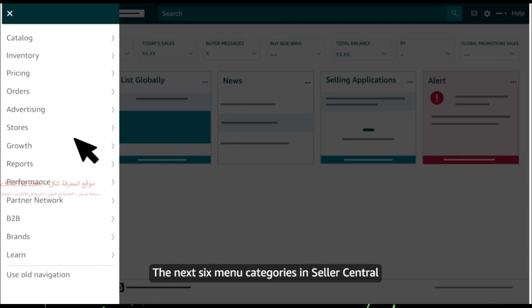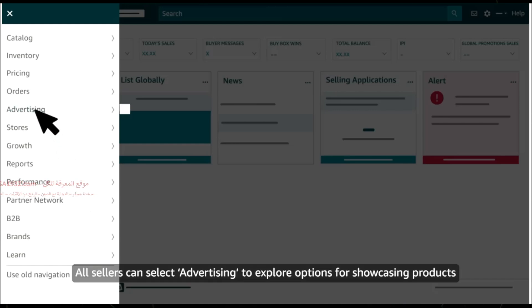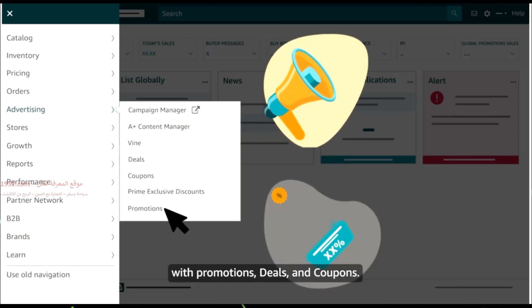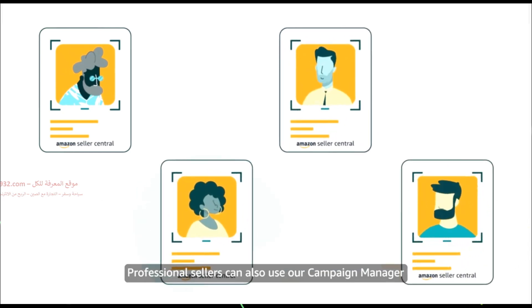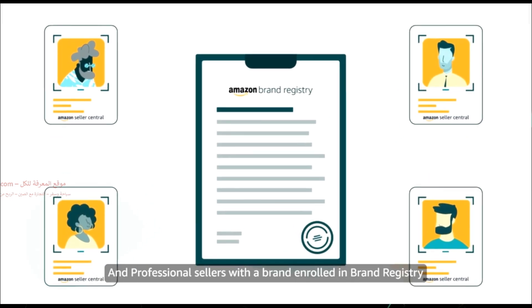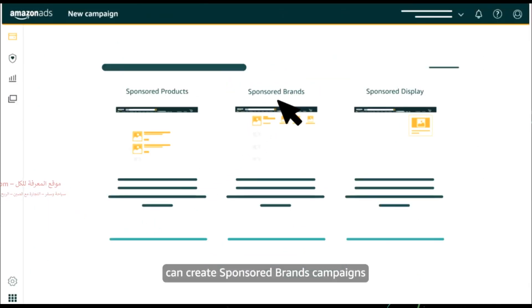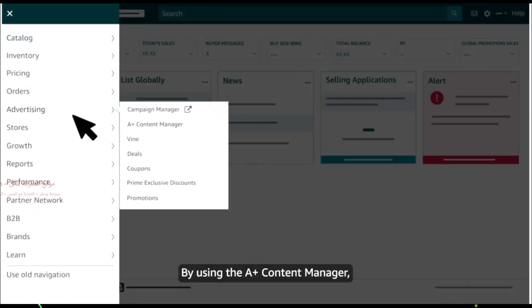The next six menu categories in Seller Central offer additional tools and programs. All sellers can select Advertising to explore options for showcasing products with promotions, deals, and coupons. Professional sellers can also use our campaign manager to create sponsored products campaigns that feature a single product.